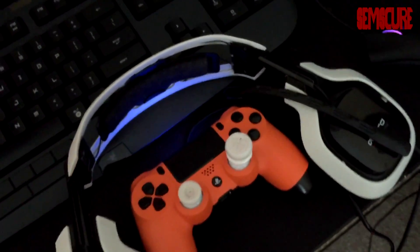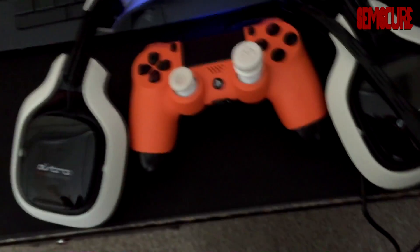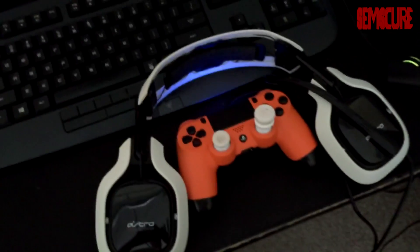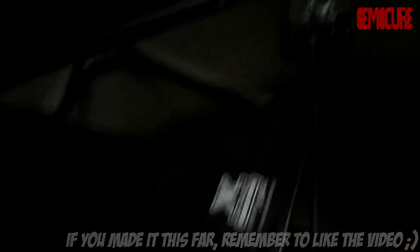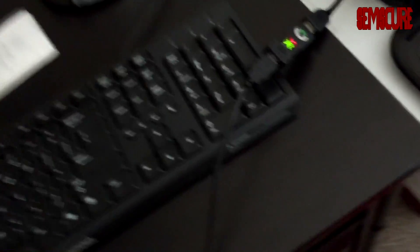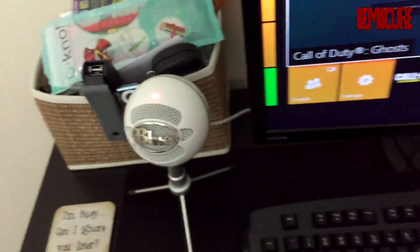Down here we have a Razer Ornata gaming keyboard. Then we have my PS4 Scuff — I actually sent my other Scuff in for repair because the thumbstick was clicking by itself. I sent that in late May and still haven't gotten it back. We have Astro A40s — that's my main headset. These are actually the 2012 headset with the 2013 mix amp — great combo, I love the quality of the 2013 mix amp with the 2012 headset. Over here we have a regular Xbox One controller to sync up with my Titan One adapter, which allows me to use my PS4 Scuff on any console.